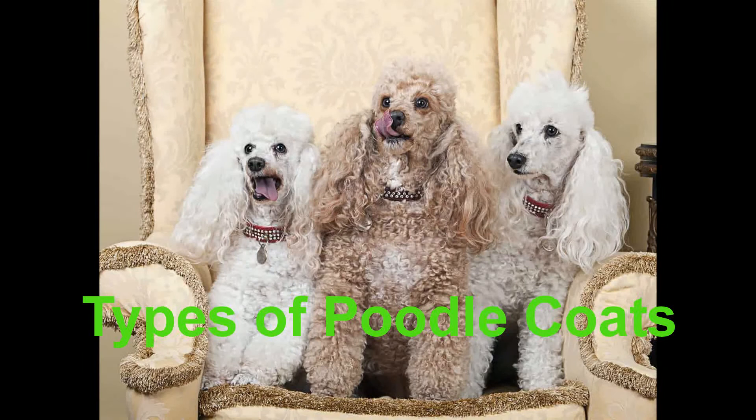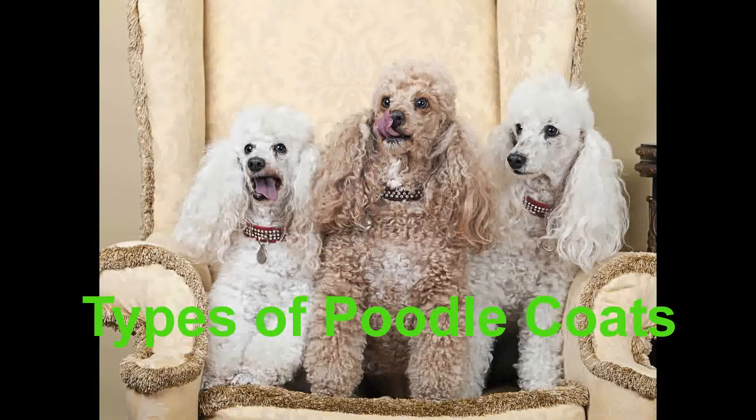Puppy clipped coats: The puppy clip is meant exclusively for poodles under the age of 12 months. This clip shaves the coat completely from the poodle's face, throat, feet and around the base of its tail. The rest of the coat is left long and well-shaped with a pom-pom at the end of the tail.